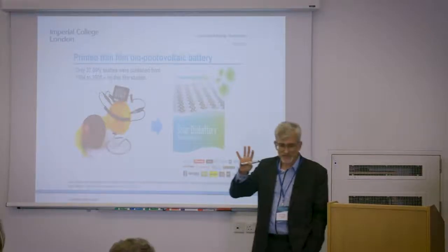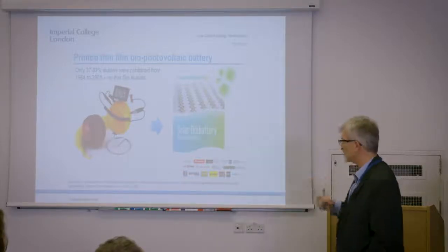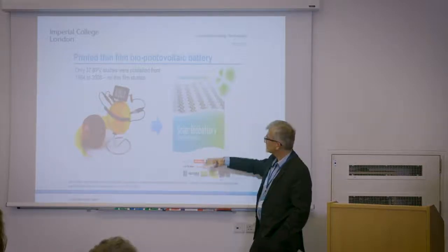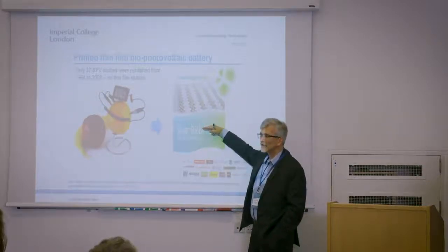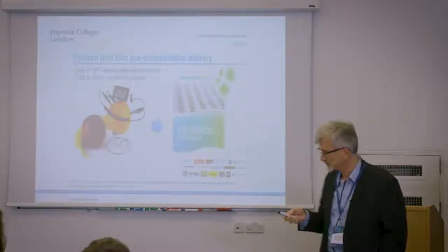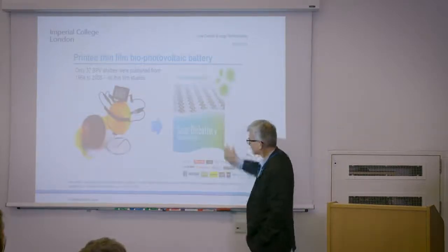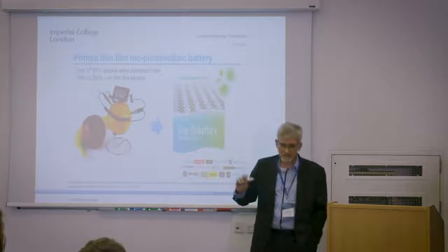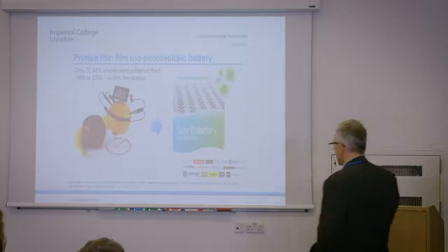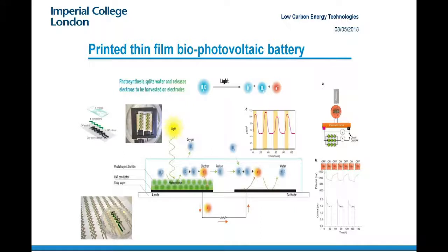There have been maybe around 37 studies from 1964 to 2008 in that area. We've now really pushed this forward by taking algae and simply printing those directly to produce paper-based batteries. When we published that in Nature, it was immediately picked up by Forbes and the World Economic Forum. The publicity we got from that was quite amazing.